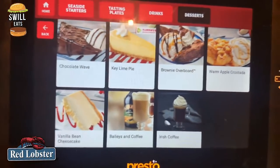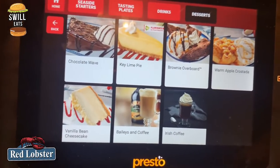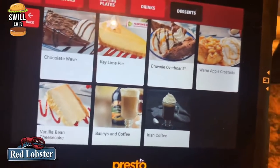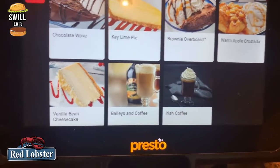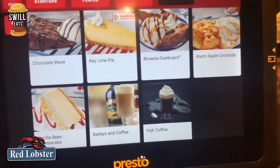So this is the dessert menu. We've got chocolate wave, lemon pie, brownie overboard, warm apple crosta, vanilla bean cheesecake, dailies and coffee, Irish coffee. I don't think the coffee is included — it's just the cakes.